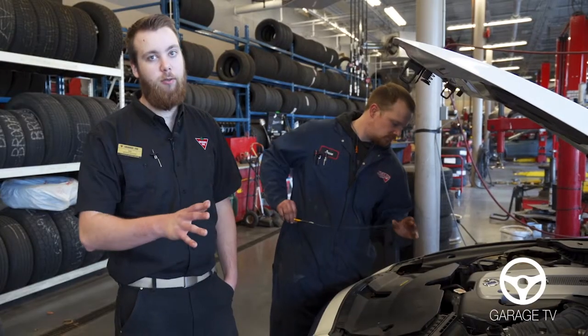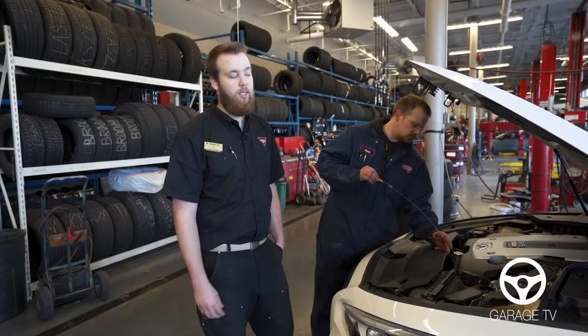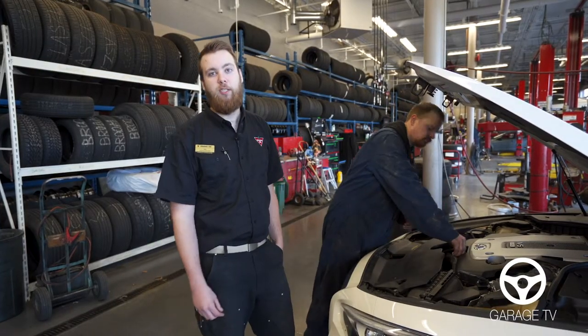Now we're just going to check the oil, top up all the fluids, and the oil change will be all ready to go. Next week, we'll get you back for vehicle inspection reports.